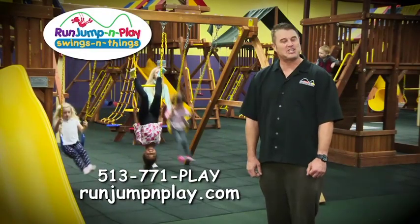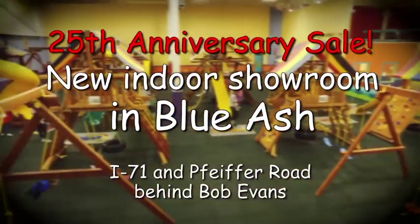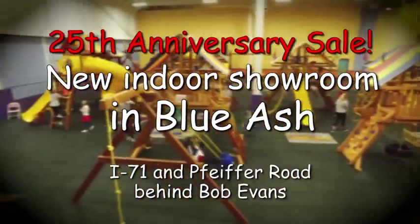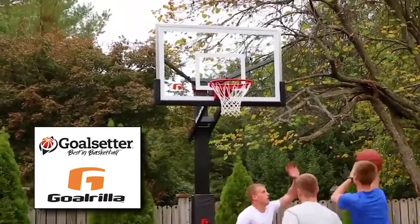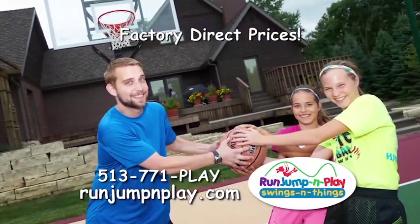Hi, I'm David Powell, owner of Run, Jump and Play. Come celebrate our 25th anniversary at our new indoor showroom in Blue Ash, where rainbow play sets, Vully trampolines, goal center, and gorilla basketball hoops are always sold at factory direct prices.